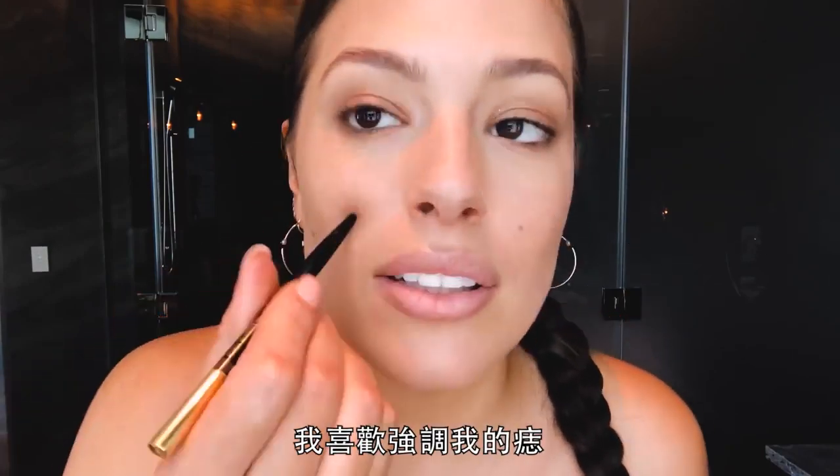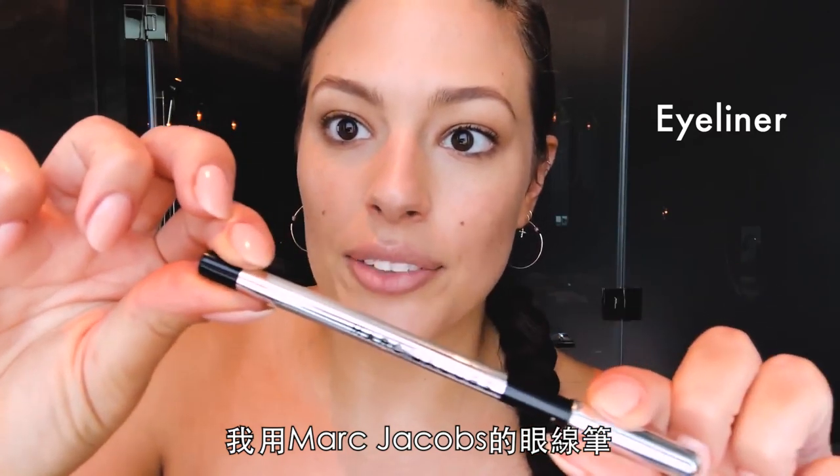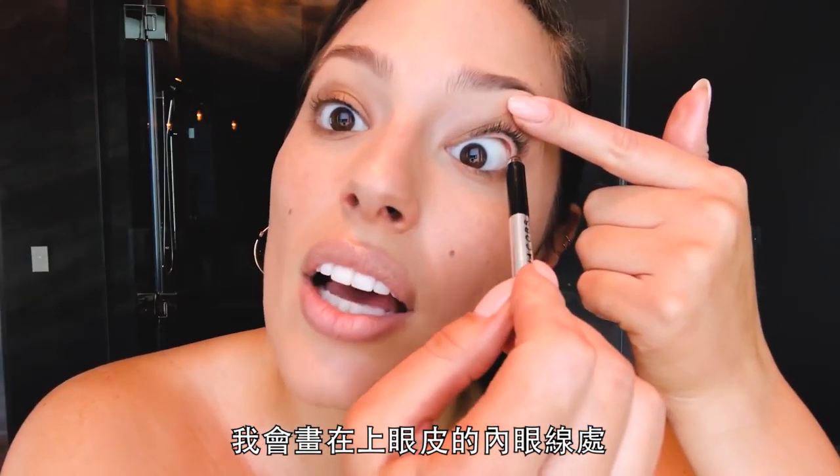I like to accentuate my moles. I use Marc Jacobs eyeliner. I just take it and do it on the top lid on the inside.